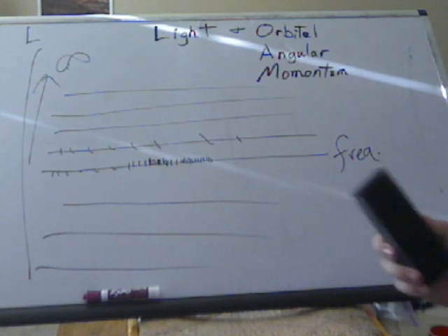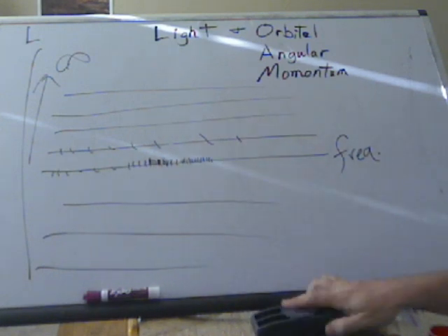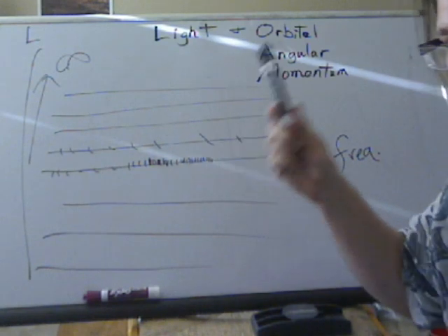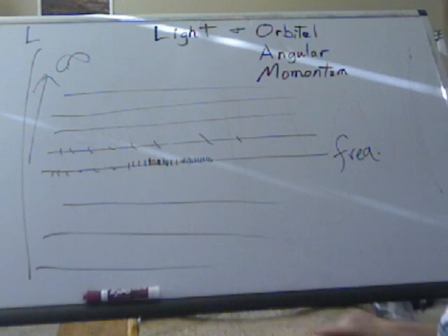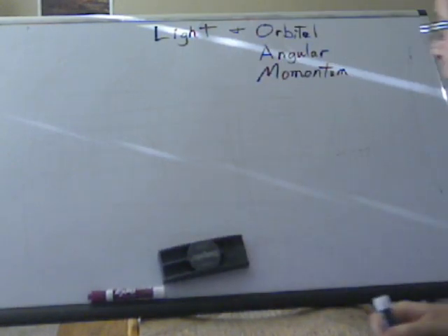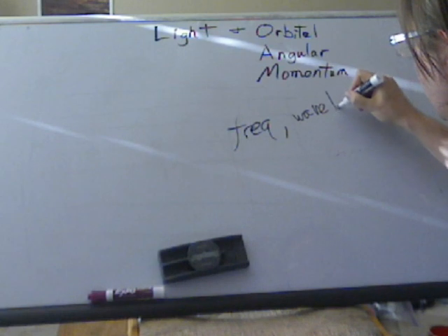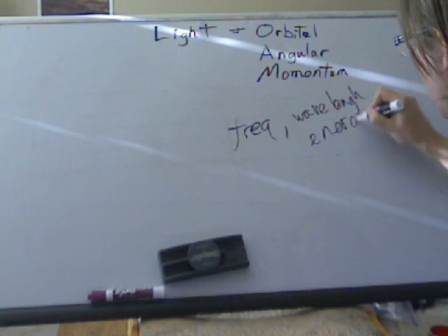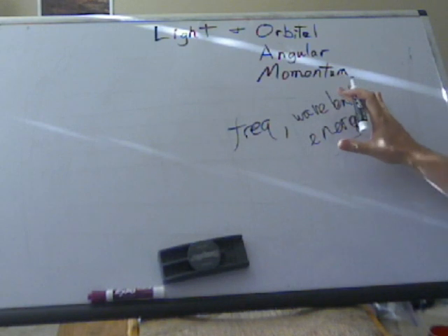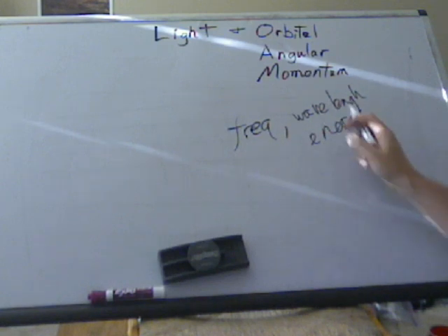We can tell different waves by different frequencies — you listen to one station, you don't like the music, you change to a different station, you're just changing to a different frequency. You can also distinguish waves by the orbital angular momentum. Every wave, every bit of light, has two characteristics: frequency, and of course right along with that wavelength and energy. But those all boil down to the same basic concept — distinguishing by frequency is the same as distinguishing by wavelength or energy. It doesn't tell us any more information.